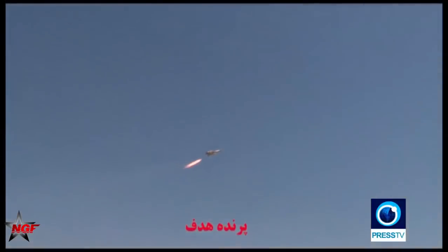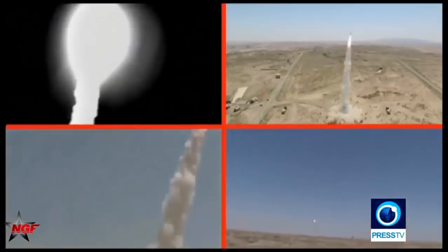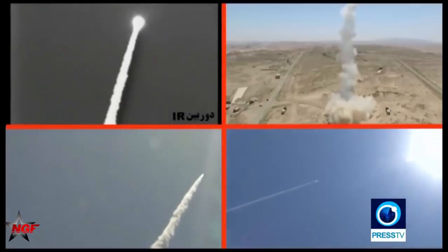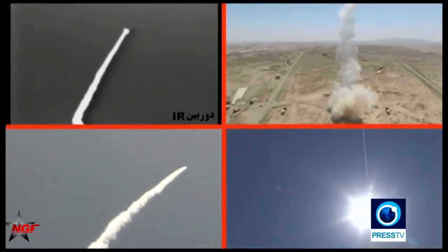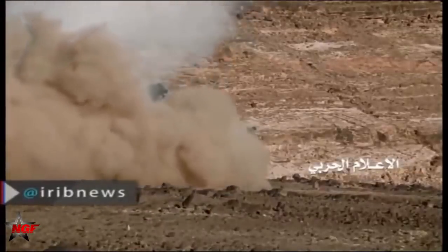Iran's two rocket systems are definitely the most powerful in the entire Middle East region. Especially the combat effectiveness of the Fajr-5 — only Turkey's T-300 Kasırga long-range rocket launcher is comparable to it. Therefore, the Fajr series of rockets is definitely the most powerful rocket artillery system in the Middle East.